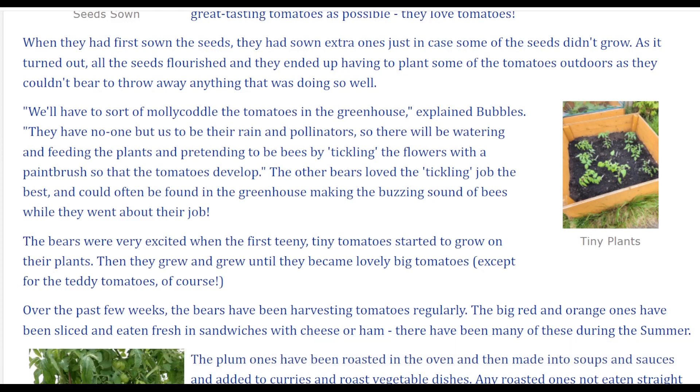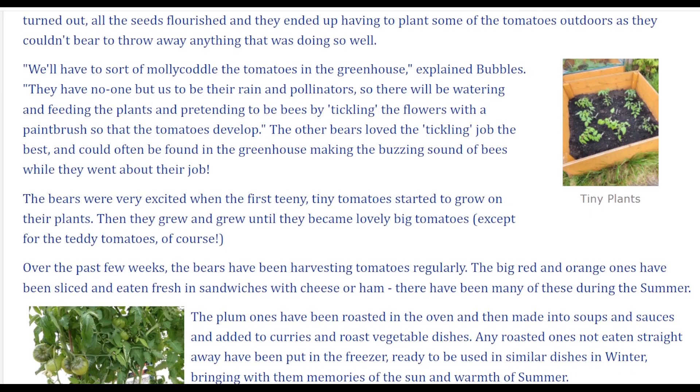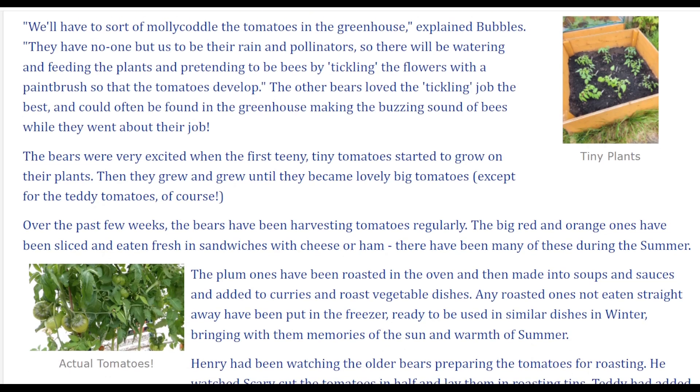We'll have to sort of mollycoddle the tomatoes in the greenhouse, explained Bubbles. They have no one but us to be their rain and pollinators, so they will be watering and feeding the plants and pretending to be bees, by tickling the flowers with a paintbrush so that the tomatoes develop. The other bears loved the tickling job the best, and could often be found in the greenhouse making the buzzing sound of bees while they went about their job.